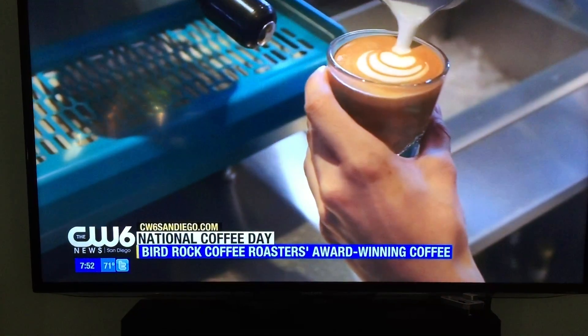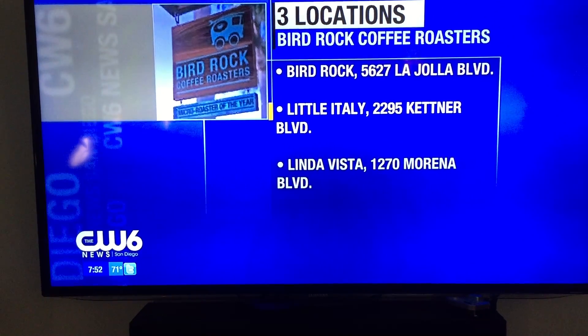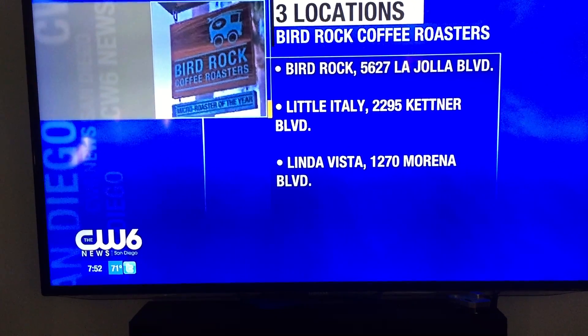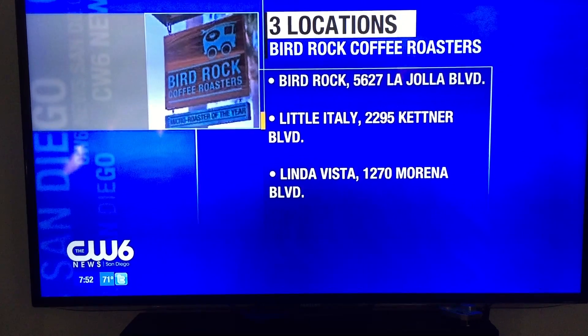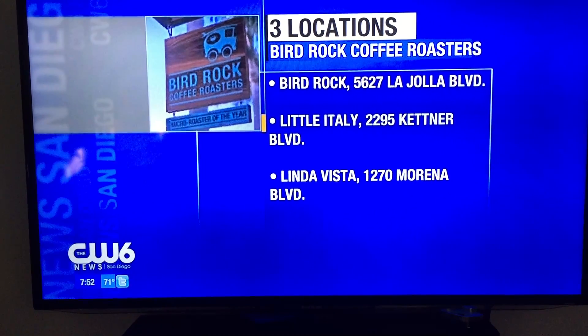And you can see there — Bird Rock Coffee Roasters. A great place to hang out, and they make beautiful designs. Thank you so much for coming in. Thank you so much for having us. Enjoy your coffee, Chuck. Happy National Coffee Day. Happy National Coffee Day. Thanks for having us. We'll be right back. That is good.